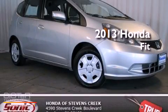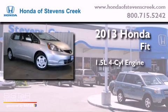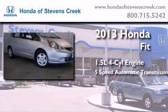This is a brand new 2013 Honda Fit. It has a 1.5 liter 4-cylinder engine and a 5-speed automatic transmission.